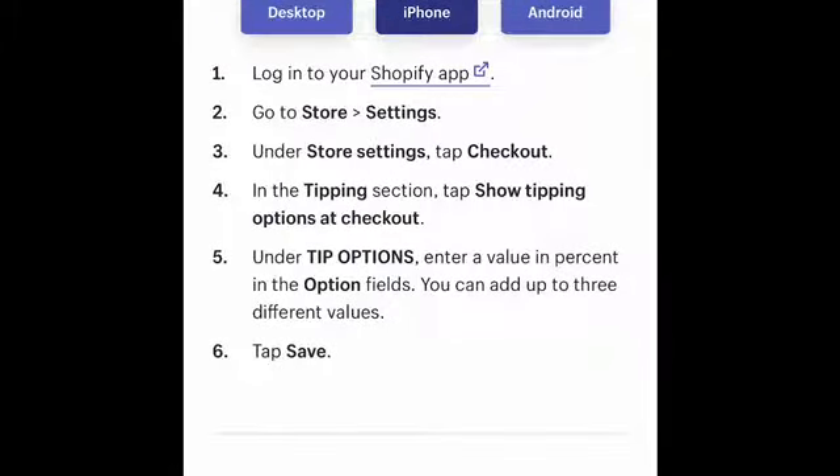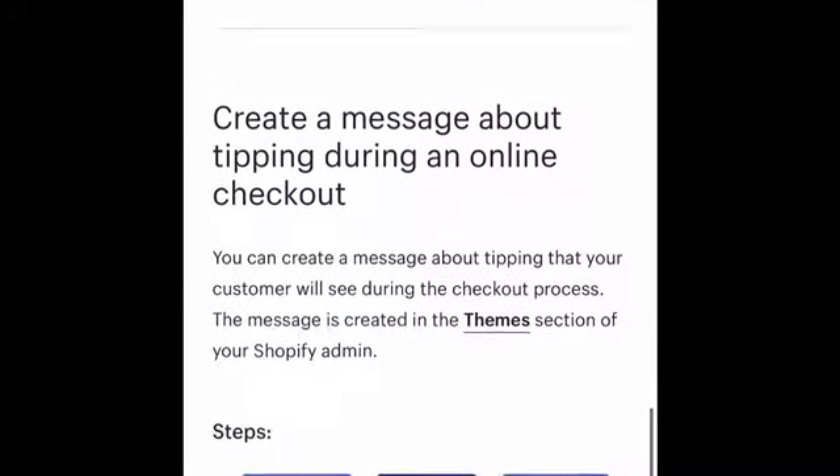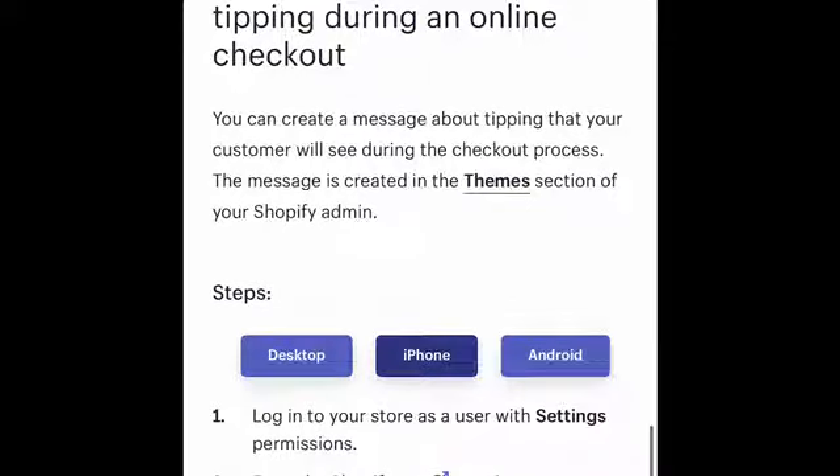Here's how to enable tipping options: First, log into your Shopify app and go to Store Settings. Under Store Settings, tap Checkout. In the Tipping section, tap "Show tipping options at checkout." Under Tipping Options, enter values and percentages in the options field — you can add up to three different values — then save. I would also recommend creating a tipping message: if you're looking for support for your business, charity, or a specific cause, put that information in.